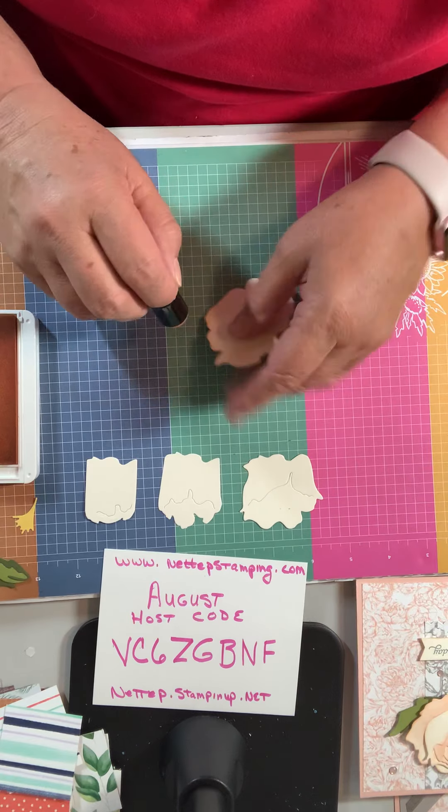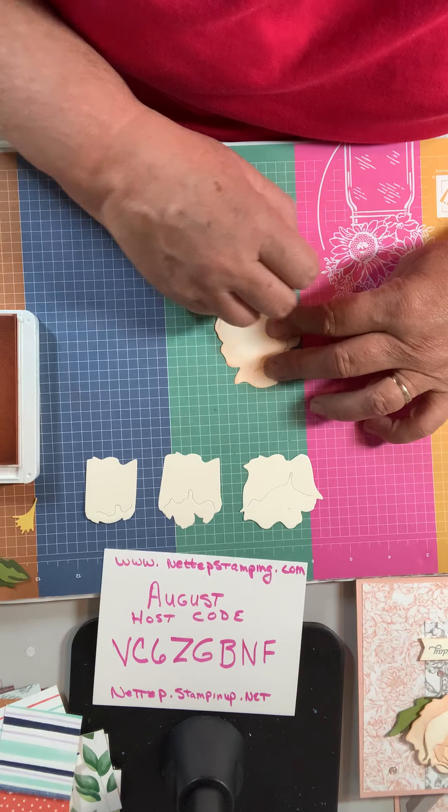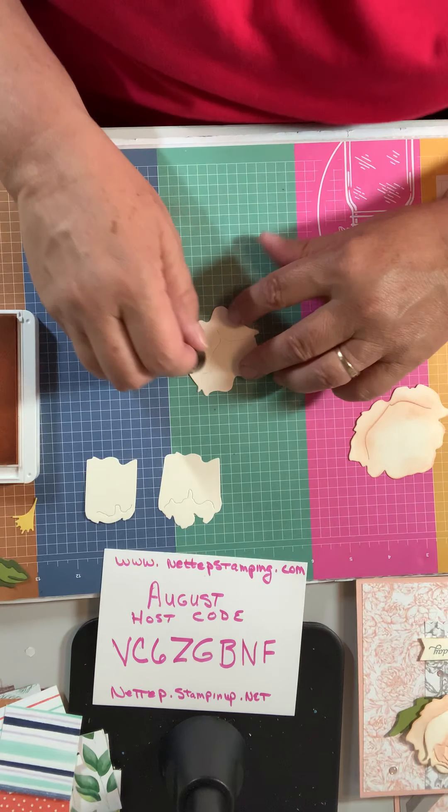And now I want to get a little bit on the paper and just give it that pinky stained look. I'll do this to all four of these.